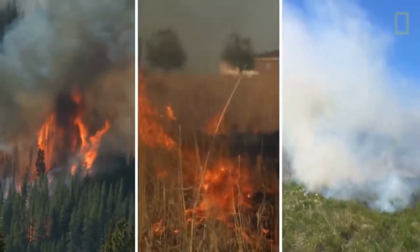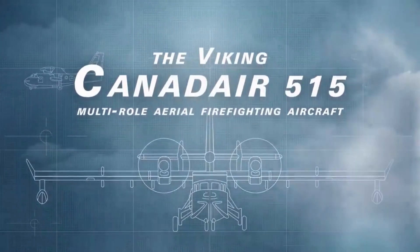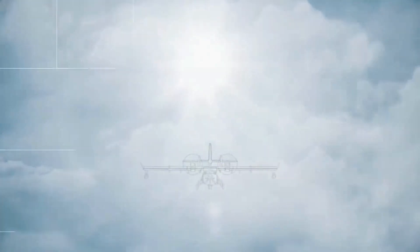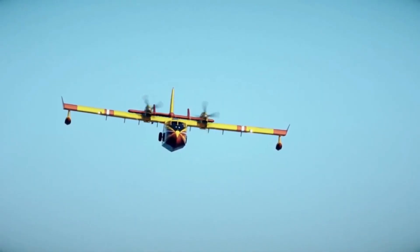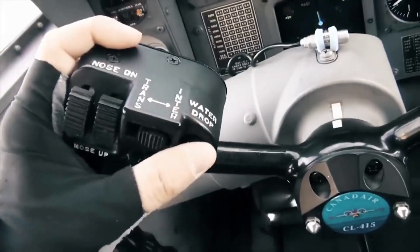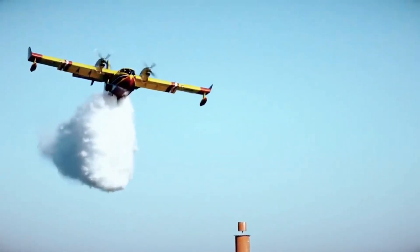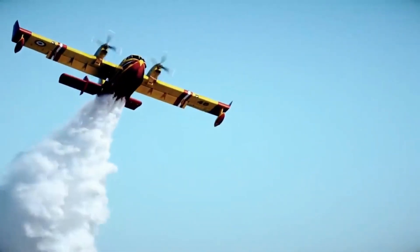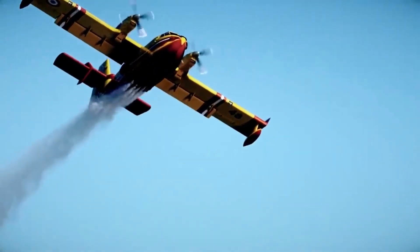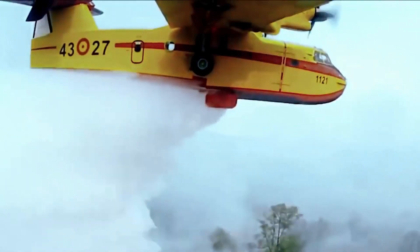Get ready to witness the epitome of aerial firefighting power, the legendary Canadair CL-515 Water Bomber. In this heart-pounding adventure, we'll uncover the secrets behind its groundbreaking technology, share jaw-dropping footage of it in action, and reveal how it's rewriting the rules of battling infernos. Fasten your seatbelts, because this is one ride you won't want to miss — but first, hold your breath for an exclusive glimpse at the CL-515's awe-inspiring water release system.